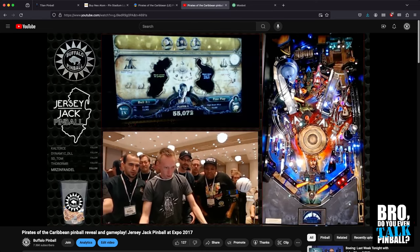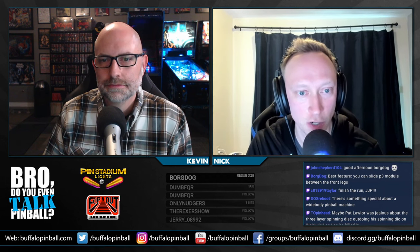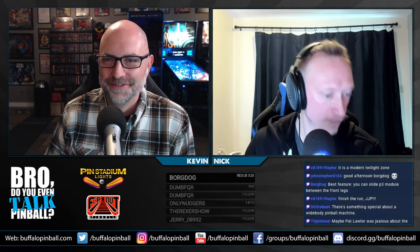This game fires on all cylinders in every aspect. I don't know if we'll ever see a game like this again — with this level of toys, mechanical features, and sound design. Jersey Jack was really dialed in with Pirates, and the tragedy is that the botched launch and limited production run mean that all this investment in detail didn't result in the commercial success it deserved.